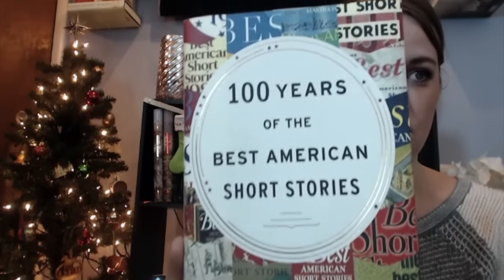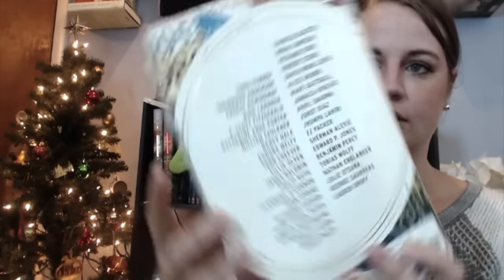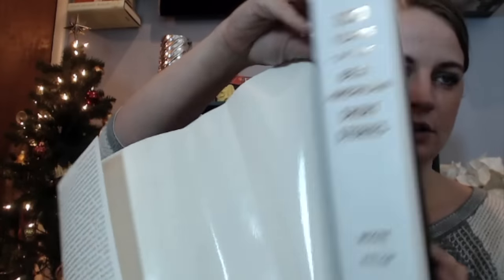This book I have is one that I have not cracked the spine of yet, but that I love to look at and display very prominently on my short story collection bookshelves. That is '100 Years of the Best American Short Stories', edited by Lori Moore and Heidi Pittler. Gorgeous. This is a hardbound book, and underneath the dust jacket it looks like this, which I like very much.